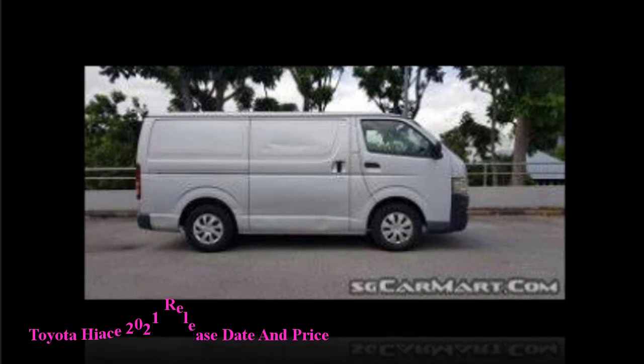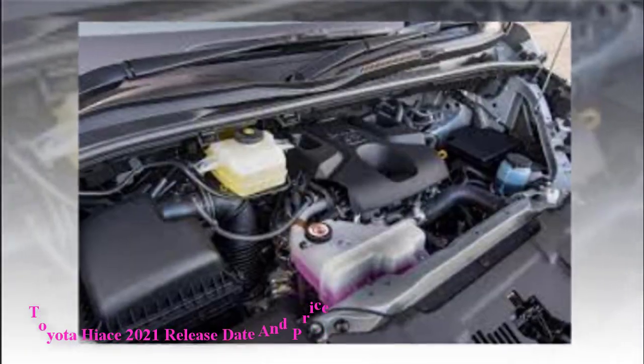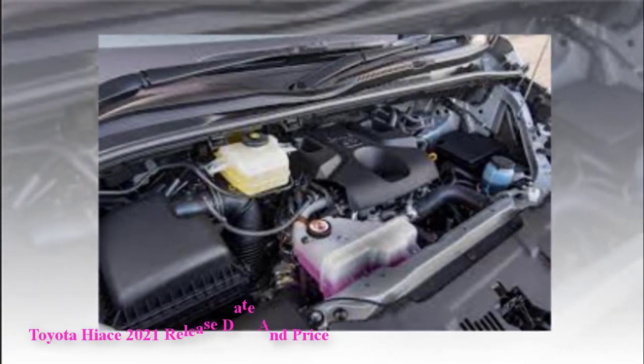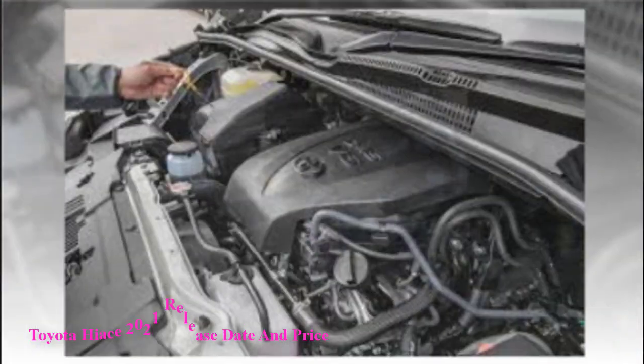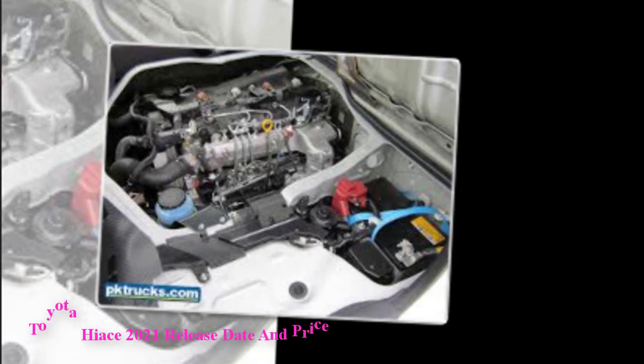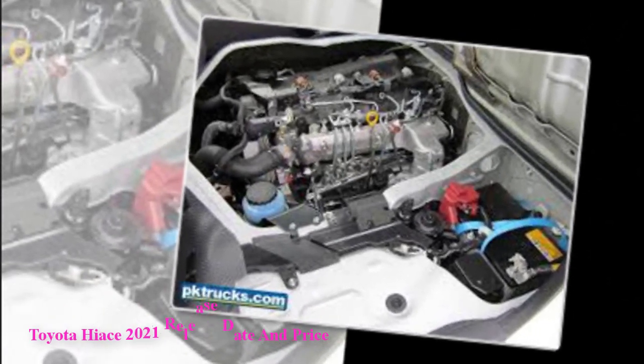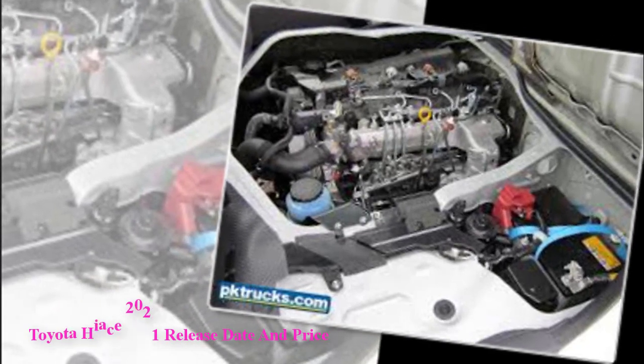Toyota HiAce 2021 Release Date and Price: According to some sources, the Toyota HiAce 2021 costs around $35,000. The specific release date is not yet confirmed; nonetheless, we might expect Toyota's latest van to arrive in the foreseeable future this coming year. Thanks.